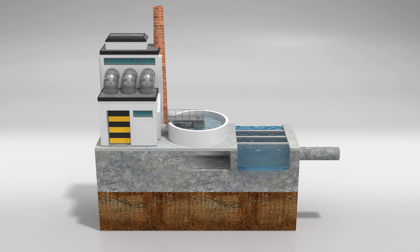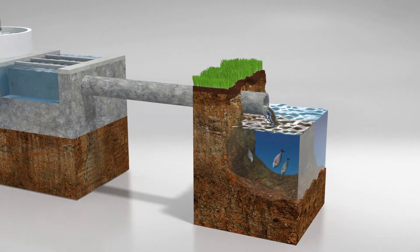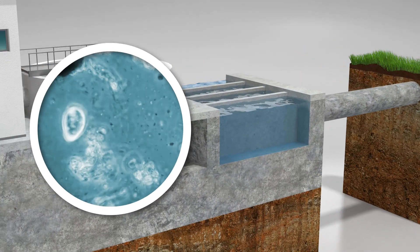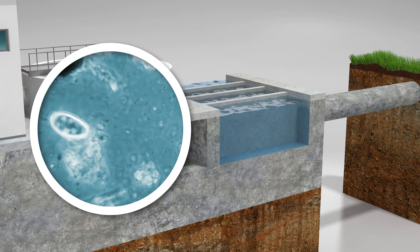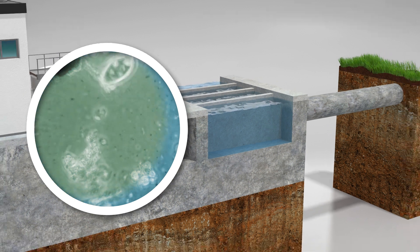Wherever you have waste water that is processed or discharged into a receiving environment, you need a reliable way of knowing what effect it will have on the environment. To do this, you need to know the quantity of any biodegradable organic matter contained in the water by measuring the biochemical oxygen demand.